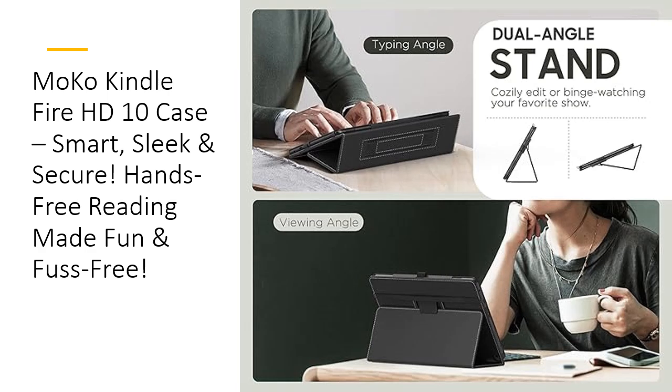Practical features, ultimate convenience. This case is packed with features to make life easier. The built-in pen holder ensures your stylus is always within reach, eliminating the where-did-it-go panic. Plus, the magnetic closure securely keeps the cover closed, ensuring maximum protection on the go. It's all about smart design meeting everyday practicality.